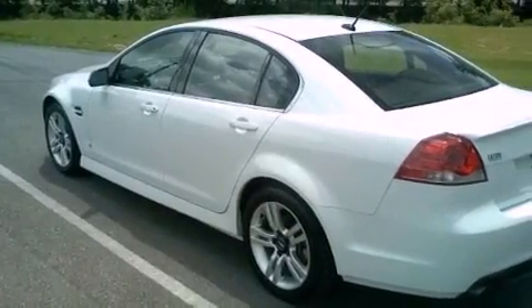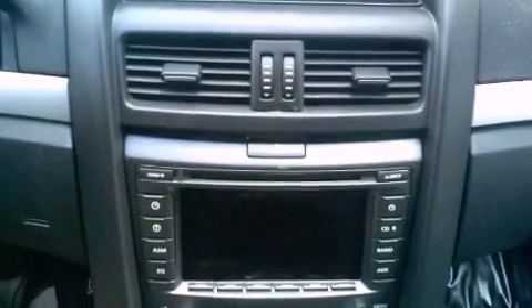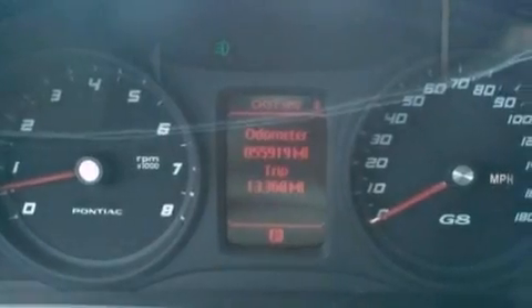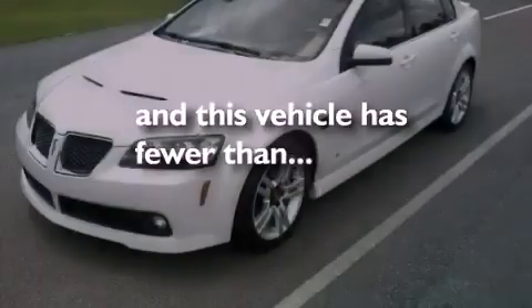The following features are also included: Aluminum Wheels, Dual Power Seats, Cruise Control, an Audio Equalizer, Performance Tires, a Rear Spoiler, an Illuminated Driver's Side Vanity Mirror, an Anti-Lock Braking System, Air Conditioning, and this vehicle has less than 56,000 miles.